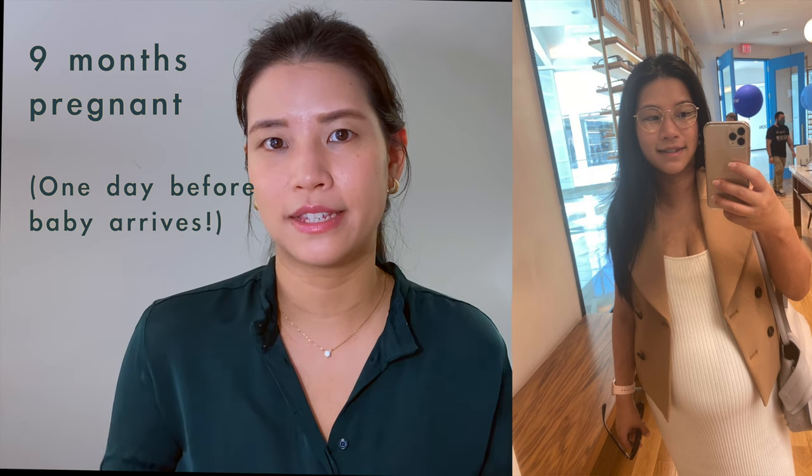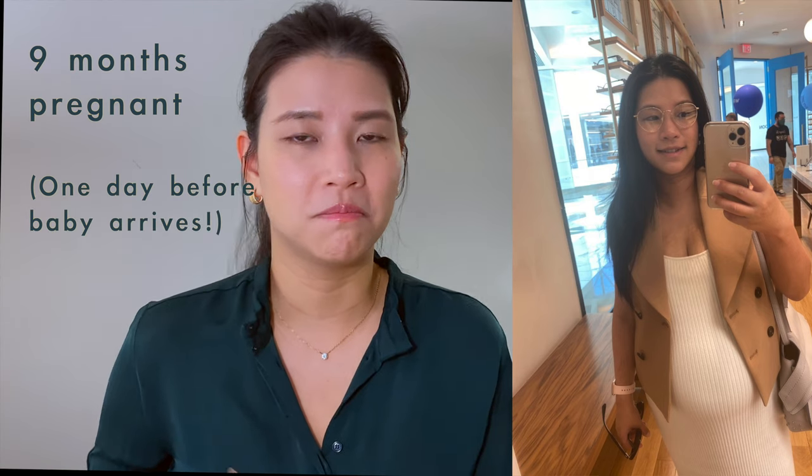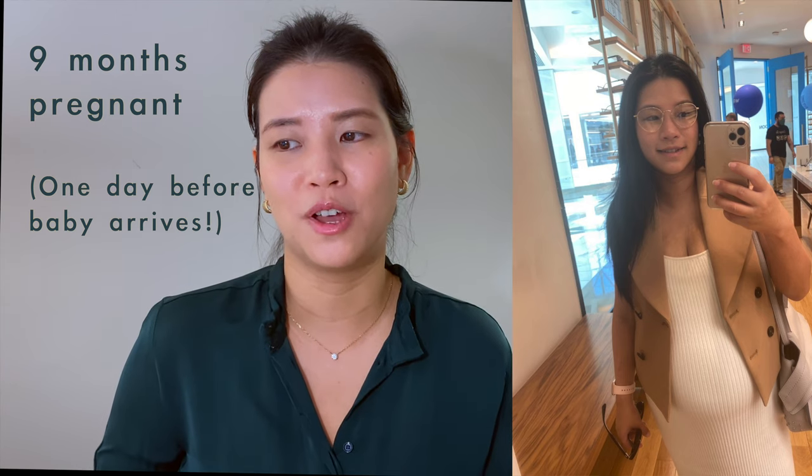It happened a couple of times that I was walking in a mall and was stopped by someone asking, 'Hey, where did you purchase your maternity wear?' The answer is I didn't purchase it from a maternity store — I just bought from the usual shop but sized up. Another benefit is that after pregnancy you can still wear those clothes because they're still going to fit you better and stay within your style preferences.